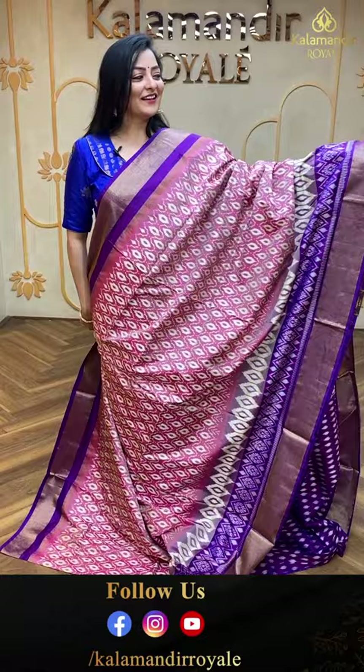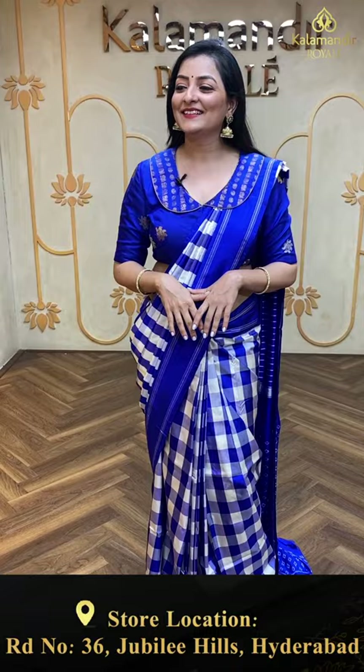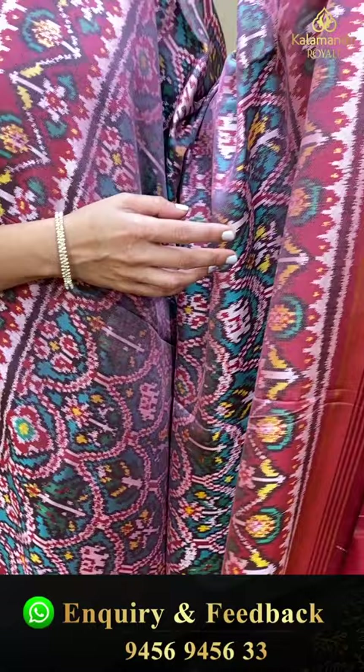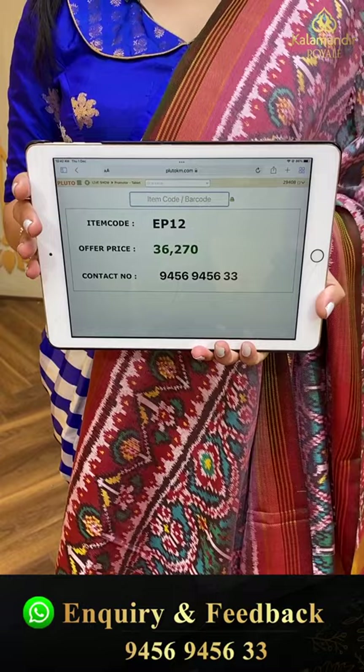Next beautiful saree — patola saree with complete patola design on the body and zigzag pattern floral patola design in the border. Simple lines and plain blouse piece in light pink. Item code EP12, offer price 36,270 rupees.